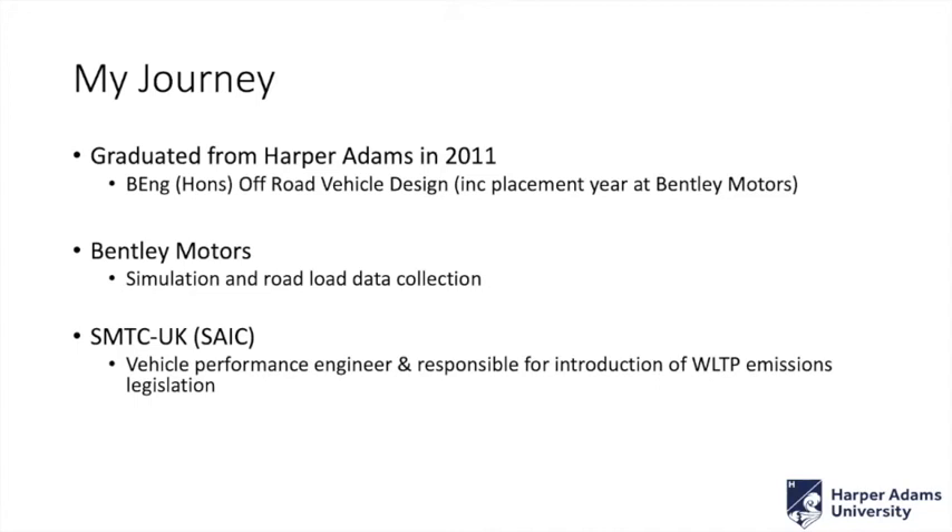I did a brief stint following that at SAIC, better known as Shanghai Motors, splitting my time between Longbridge and Shanghai. But as that was winding up, I was lucky enough to be offered a position back home completing the circle. I've now been at Harper Adams for this will be my third year, which has flown by — with all the restrictions in place for the last couple of years it feels like it's been forever as well.